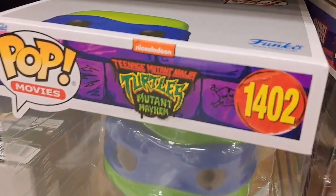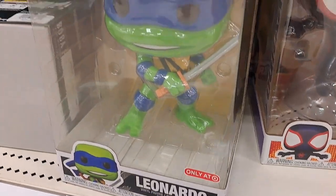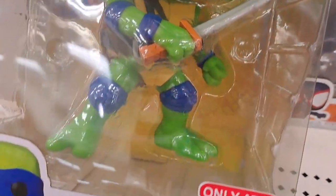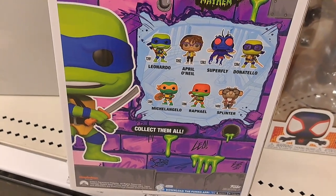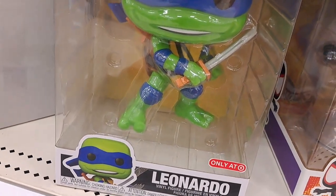Got the Teenage Mutant Ninja Turtles Mutant Mayhem — only at Target — Leonardo Jumbo Pop here. That'd be cool displayed outside of the box. Just an awesome figure. I really love all the pops that are coming out from this new movie. They look so cool.